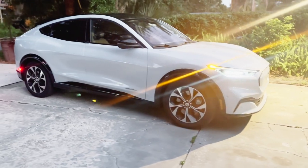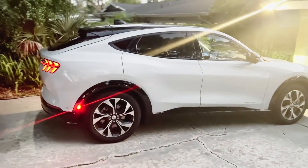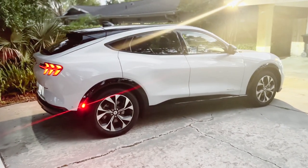People ask if it's a Porsche. People also really like the color — this is Space White on the Mustang Mach-E. It's a very unique color, kind of bluish-grayish in the daytime but also going toward white. It's one of my favorite colors. I do have another Mach-E on order in a completely different color combination, so stay tuned for that.